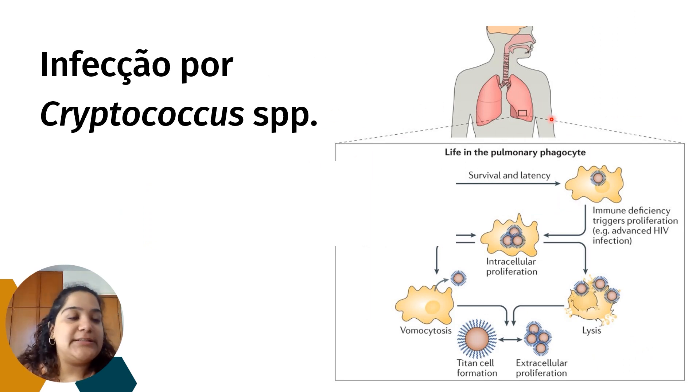Diferentemente de Cândida, para ocorrer infecção por Criptococcus é preciso se contaminar com os esporos fúngicos dispersos no ambiente. Quando a gente faz a inalação dessa levedura, ela vai para o interior do pulmão. Lá temos células do sistema de defesa como os macrófagos, que realizam a fagocitose desses fungos. Porém, os macrófagos não conseguem fagocitar todos os fungos inalados, então como tentativa de contenção, eles se organizam ao redor do fungo — o que chamamos de granuloma.